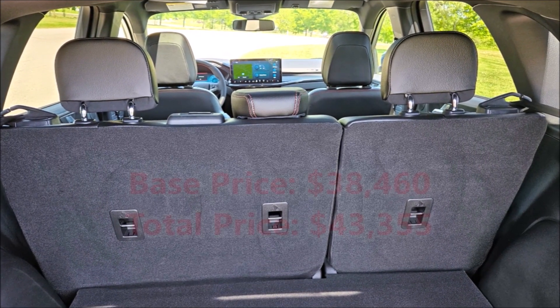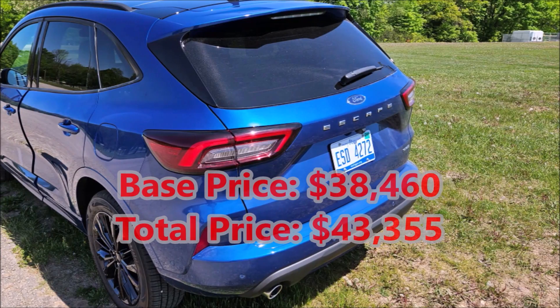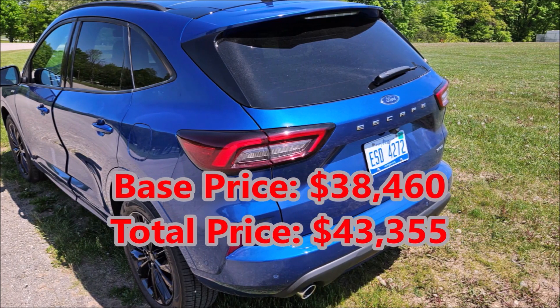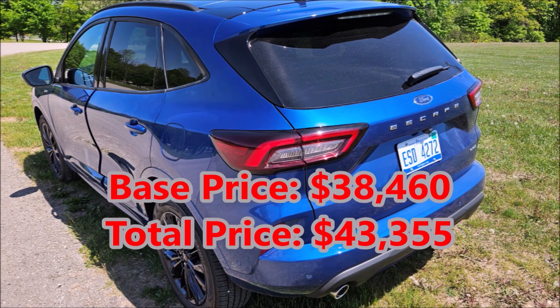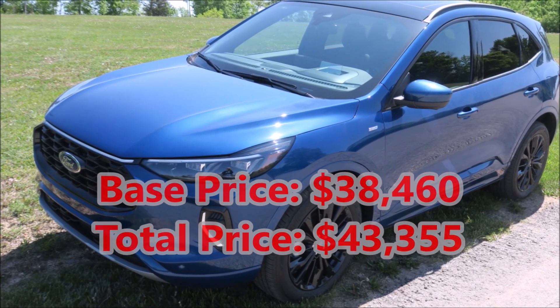This very Escape I'm driving has a base price of $38,460. The ST Line elite package and delivery raised the total sticker price to $43,355.